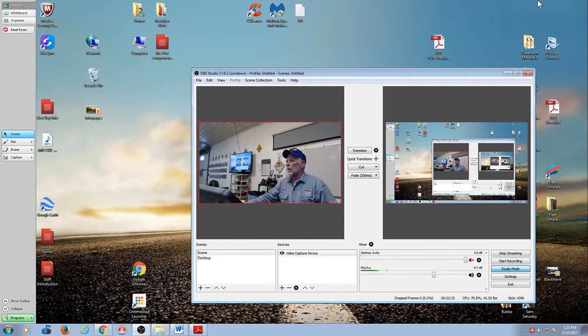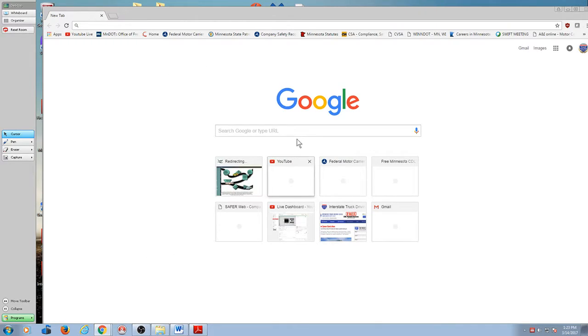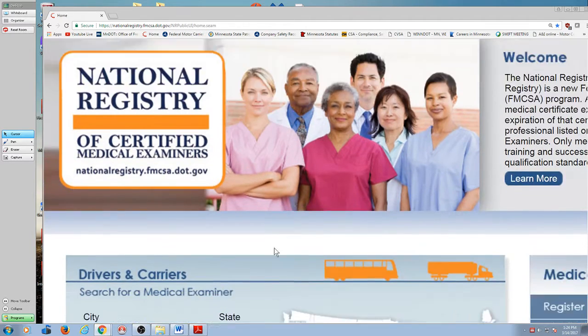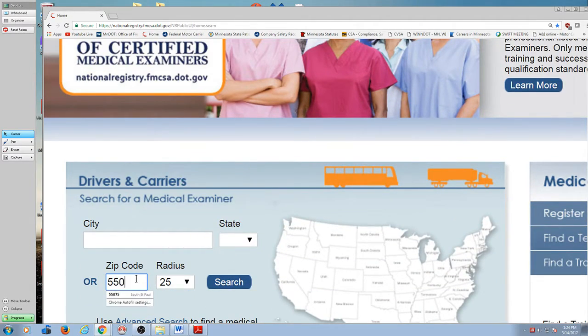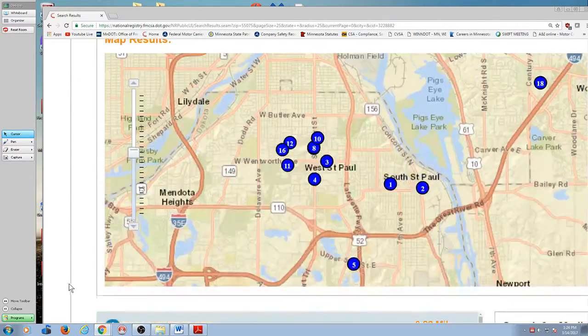They created a system — took them a while — but it's now in place. Now there's this federal registry. So now if I want a DOT physical, what I do is I go to the national registry. Let me do a Google search on 'national DOT registry.' And this website from the Federal Motor Carrier Safety Administration comes up. I type in my zip code.